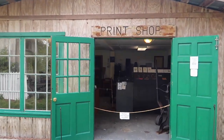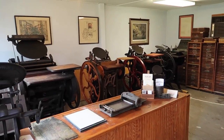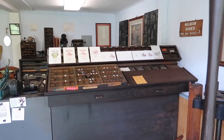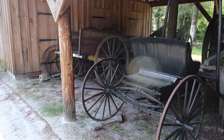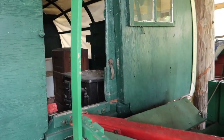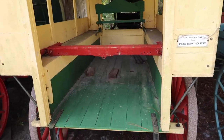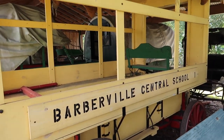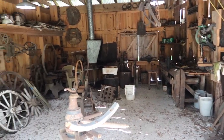Coming up on the print shop — hand-printed letterpress cards. This is pretty awesome. To the side of that is the carriage barn. Like when you see in the movies. This wagon was used to transport kids to school — that is hilarious. And here they have wagon wheels, none that I can see made out of cheese though.